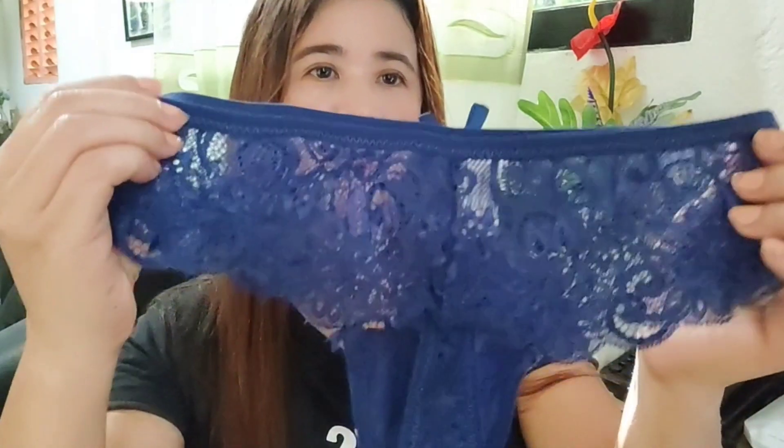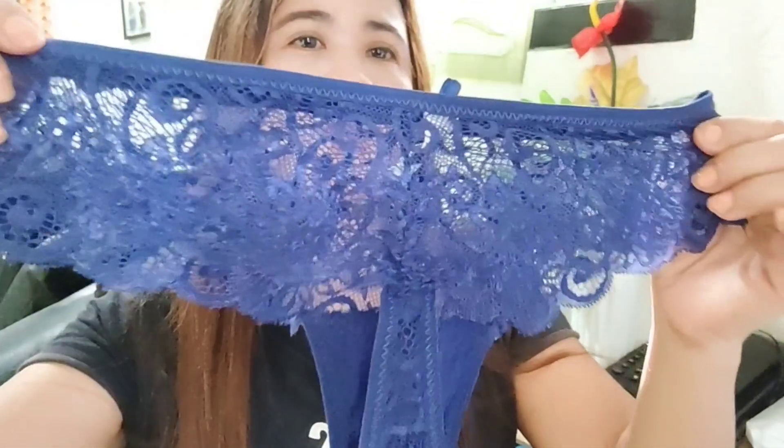Sa likod naman ay medyo may kasiksikan, mga besh. So kitang-kita yung inyong mga everything dyan — yung inyong mga behind-behind dyan. Tapos yung sa ilalim ay maliit lang siya — one inch lang yung kanyang lapad. Sa behind ay talagang kita dahil hanggang dito lang siya, kung baga hati. Ayan ang style niya, nga besh.